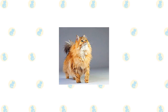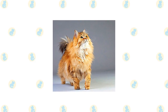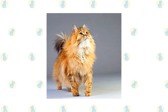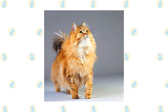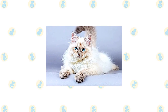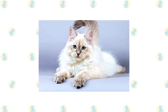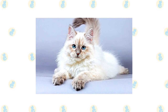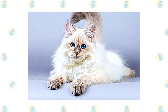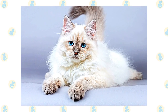The Siberian is distinguished by its lengthy triple coat, which includes guard hairs, awn hairs, and a downy undercoat. He has a large ruff around his neck, dense but somewhat shorter hair on his shoulder blades and lower chest, and thick fur on his belly and britches. In cold conditions, the undercoat thickens. His head is shaped like a modified wedge, with rounded features that are broad at the top and narrow somewhat towards the muzzle. Medium-sized ears are adorned with fur tufts. Green, gold, green-gold, or copper can be used for the almost spherical eyes.